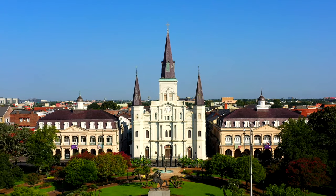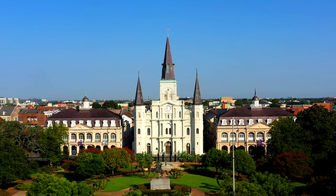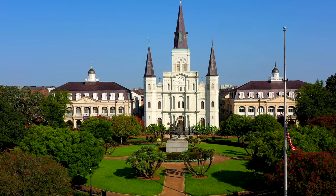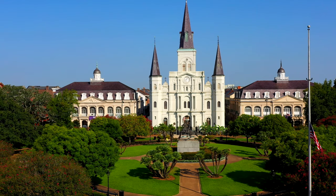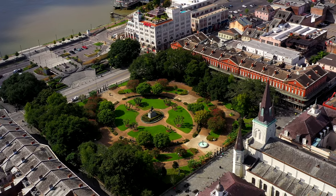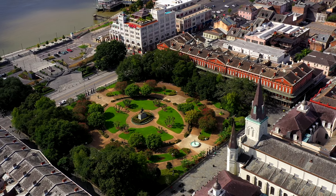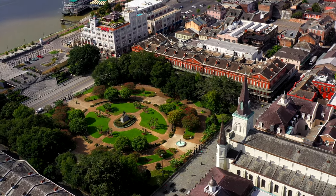In front of the cathedral is Jackson Square, originally known as the Place des Armes. It was later renamed Jackson Square after Andrew Jackson, who was the general during the victorious Battle of New Orleans. Jackson Square is the central location of the French Quarter, and it is a place where one can find unique artwork, listen to live music, or catch a horse carriage.